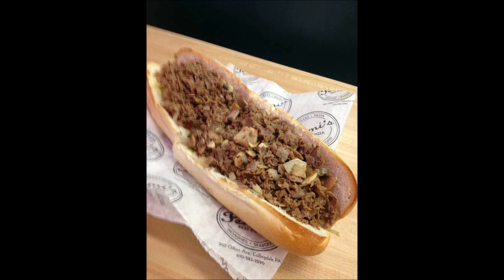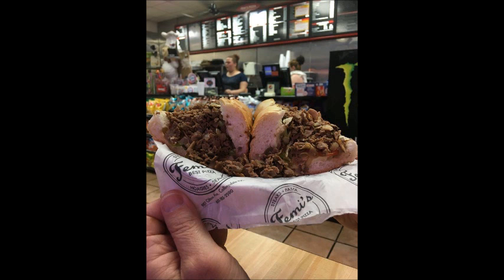I think they toasted the bun and I think they melted the cheese into the roll. It got lost if they did that. The cheese was lost regardless of whether it was toasted on the bottom.